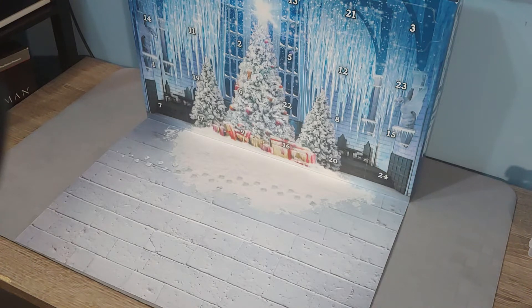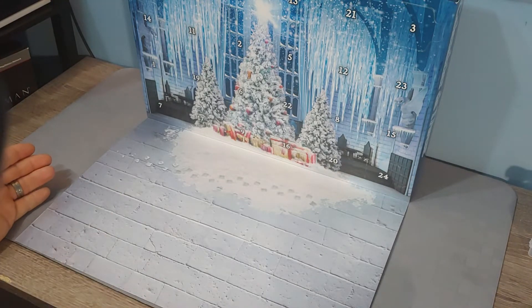Okay everybody, welcome to Advent 2020. Maybe it's a couple of days late according to some of my Twitch viewers, but by the accordance of Mr. Lego himself, we are now able to open day number one of the Lego Harry Potter Advent Calendar.